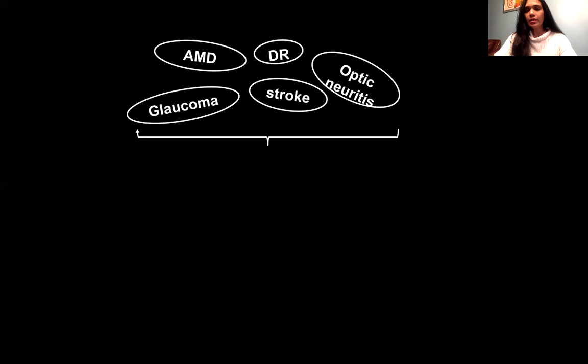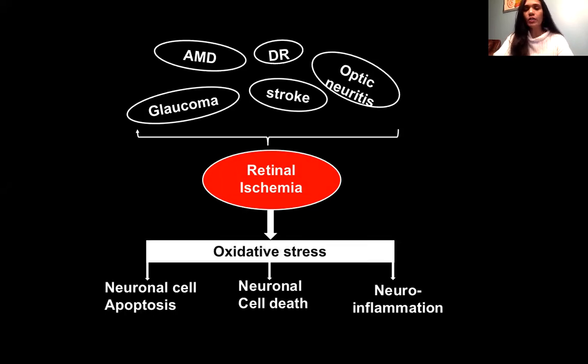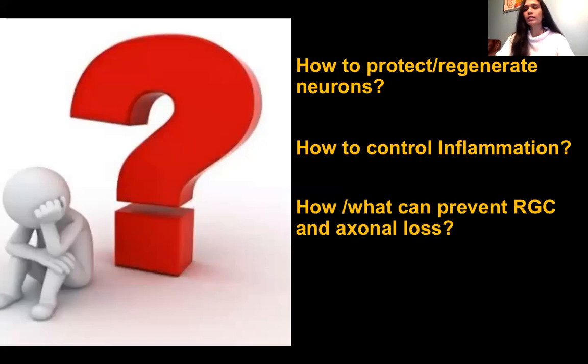Whether it is AMD, diabetic retinopathy, or glaucoma, it all leads to a condition in the retina called retinal ischemia, which develops oxidative stress leading to neuronal cell apoptosis, neuronal cell death, and neuroinflammation. All these things together cause irreversible neuronal and axonal loss. In my studies, we are more focused on retinal ganglion cells — how we can protect or regenerate these neurons and whether we can control the inflammation and prevent RGC and axonal loss.